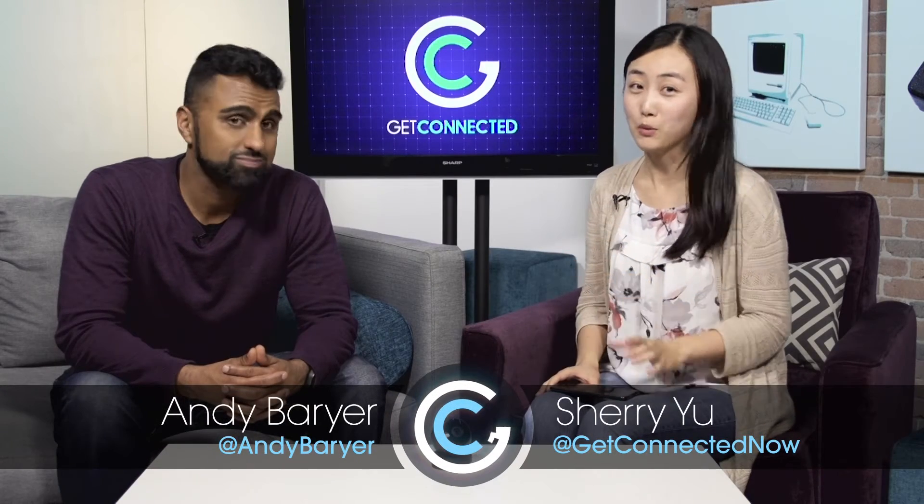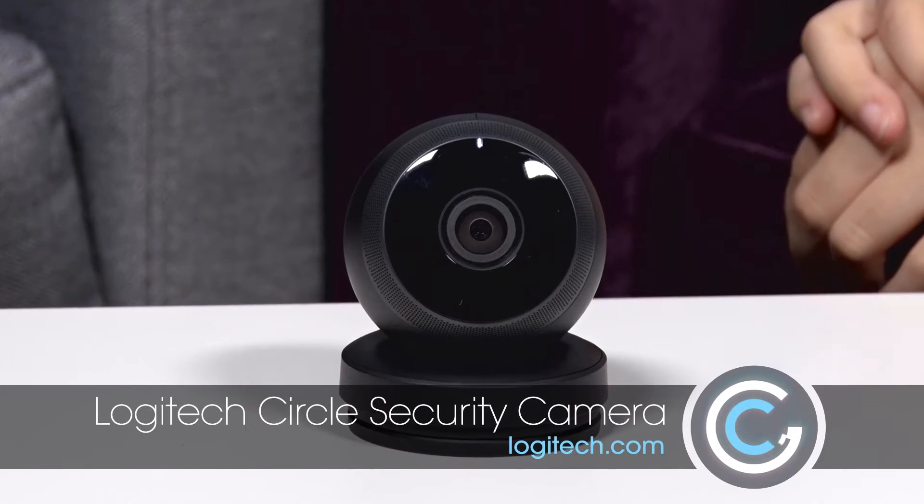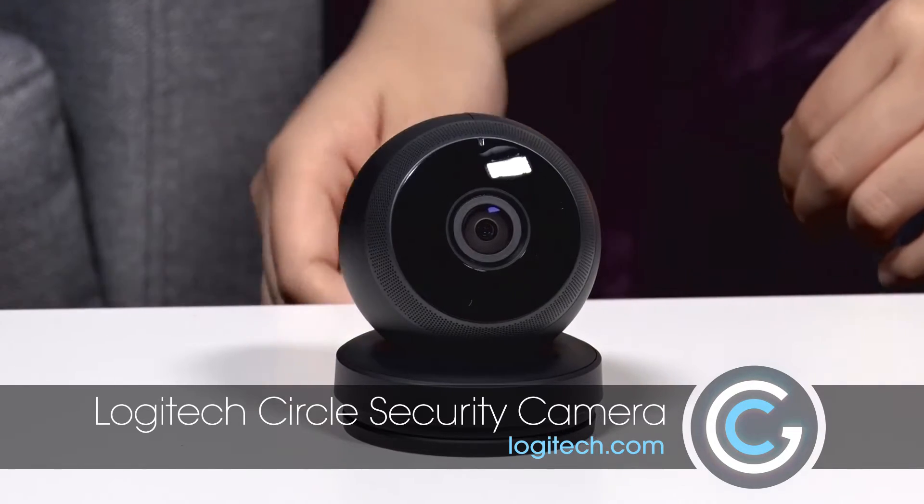If you want to know who is supposed to be home and who is not supposed to be home, you need a security camera. We're looking at the Logi Circle by Logitech — it's about the size of a baseball and it plugs into a circular disc.